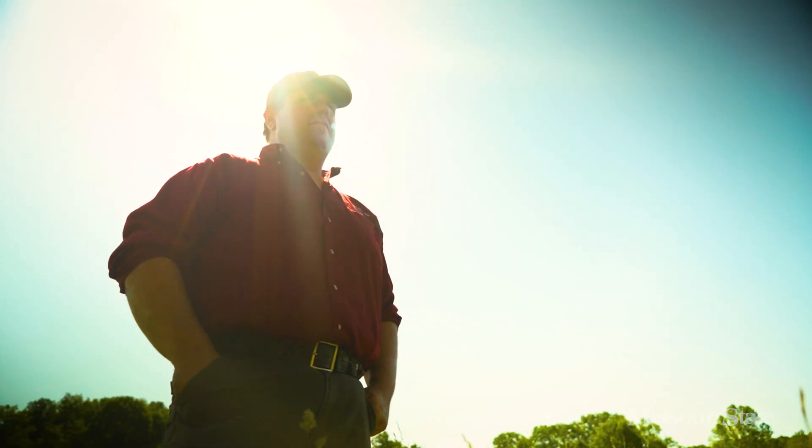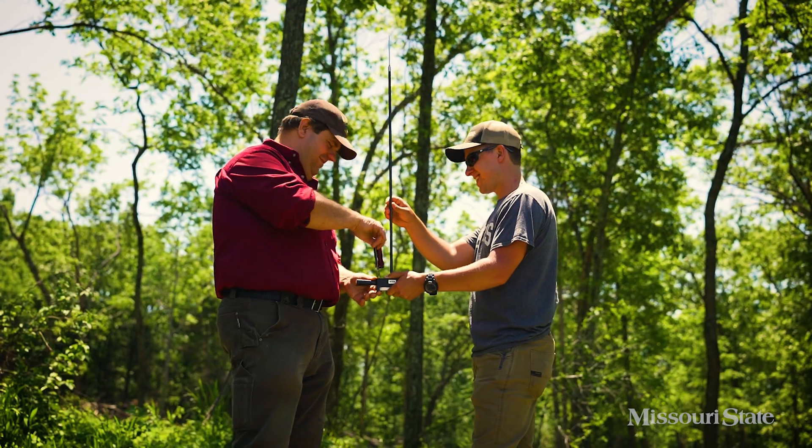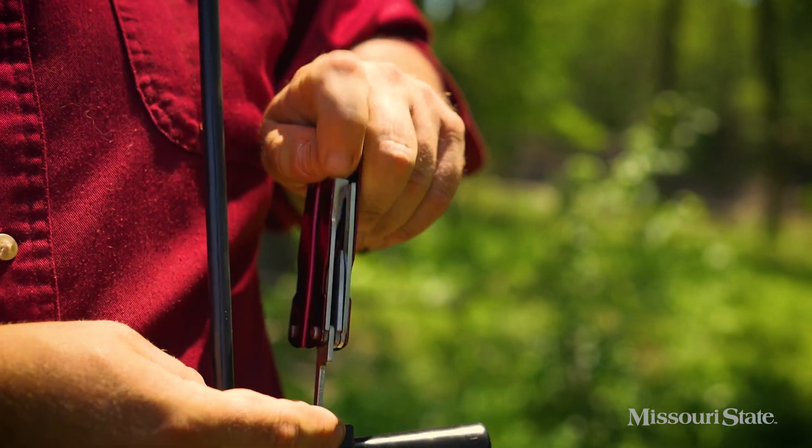With funding from the National Institute of Food and Agriculture, I'm leading a collaborative research project at Missouri State University to assess, develop and manage a series of dedicated research sites for silvopasture agroforestry.